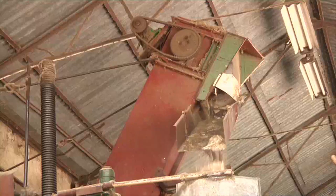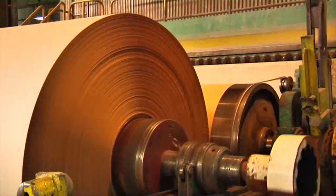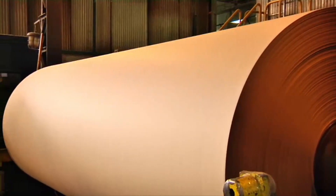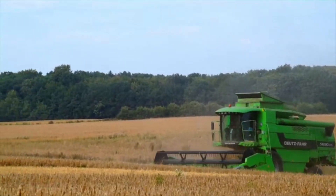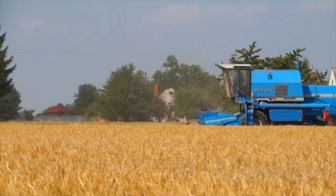Long queues line up for briquettes made of it. Hemp fiber shive is also good material for producing paper and cardboard. It's harvest time. Combines harvest the ripe cereals. Hemp is waiting for its turn.